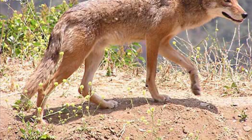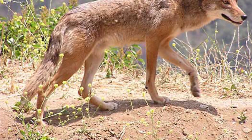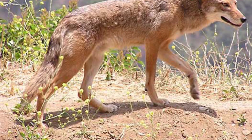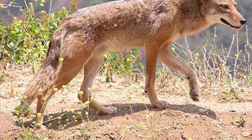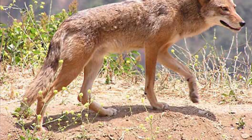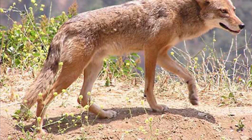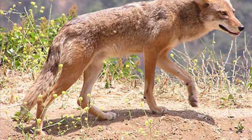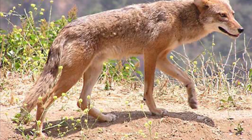Coyote, scientific name Canis latrans, classification Carnivora. They are a dog-like animal with a long, narrow face and black-tipped, pointy ears. They have long, bushy tails that are pointed downwards at all times. They resemble both wolves and German shepherds and can weigh anywhere from 15 to 40 pounds. They give birth and sleep in their dens. They dig their dens under trees or bushes, and the entrances are usually well hidden. They are omnivores, and their diet changes with the seasons.